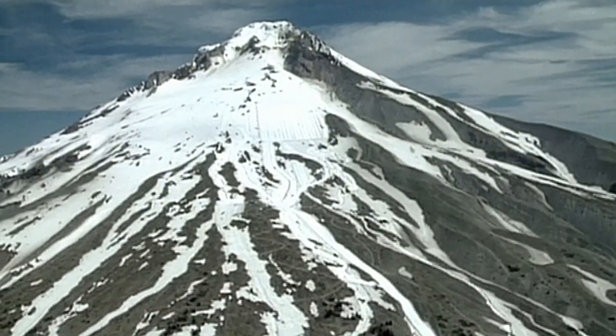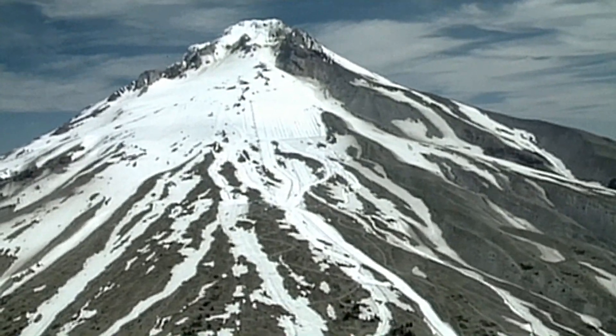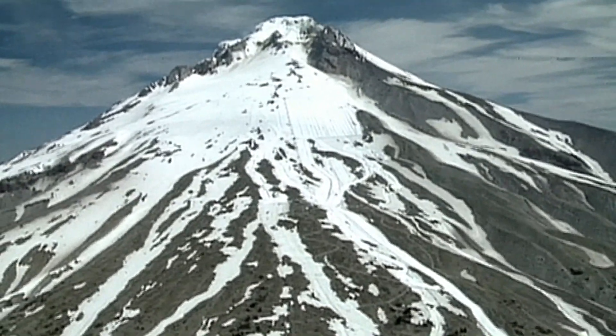Seeking clues that could help predict the next terrifying eruption, we revisit the disaster of Mount St. Helens in Washington State.